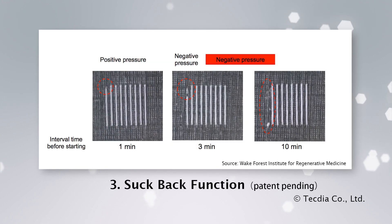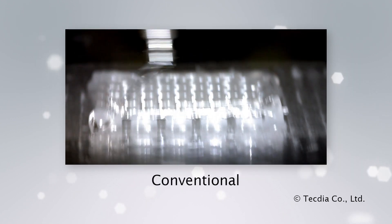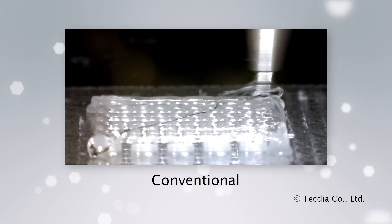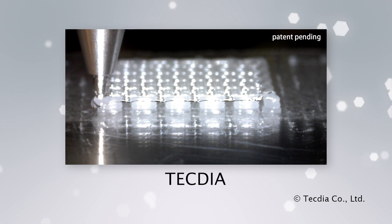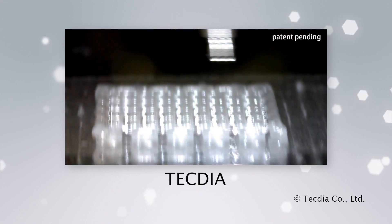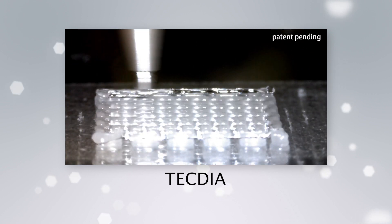Suckback Function: another critical factor in bioprinting is the ability to accurately control stop and start locations. This ensures no extra material is deposited when printing is paused and restarted. TechDia developed a suckback function for viscous materials, ensuring dispensed materials are accurately placed every time.